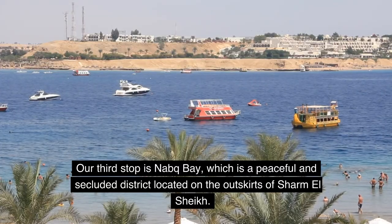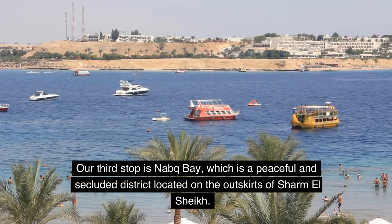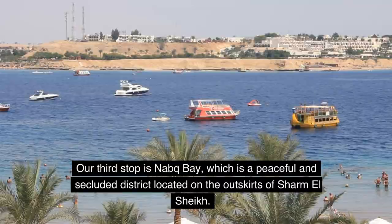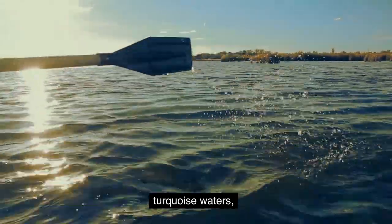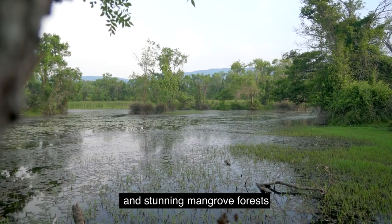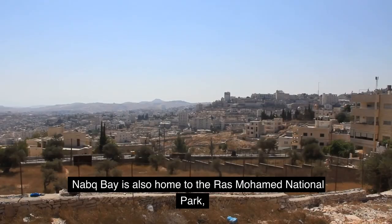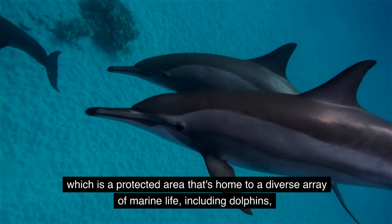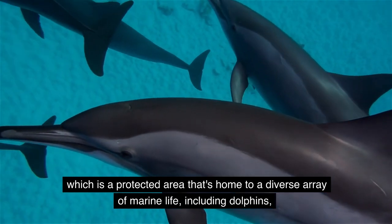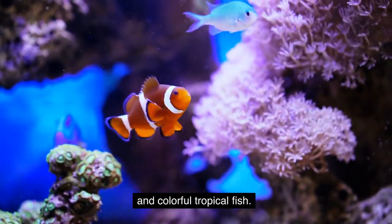Our third stop is Naama Bay, which is a peaceful and secluded district located on the outskirts of Sharm El Sheikh. This area is known for its pristine beaches, turquoise waters, and stunning mangrove forests. It is also home to the Ras Muhammad National Park, which is a protected area home to a diverse array of marine life, including dolphins, turtles, and colorful tropical fish.